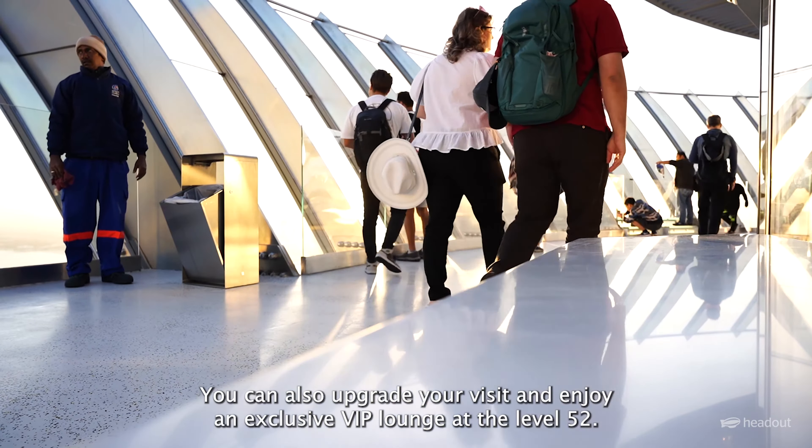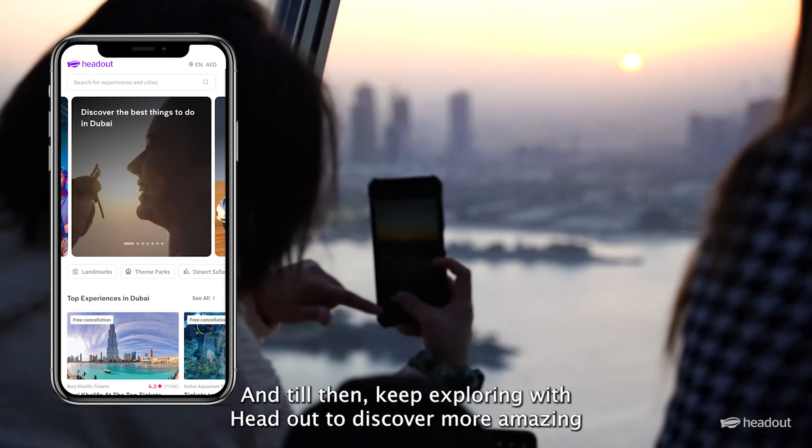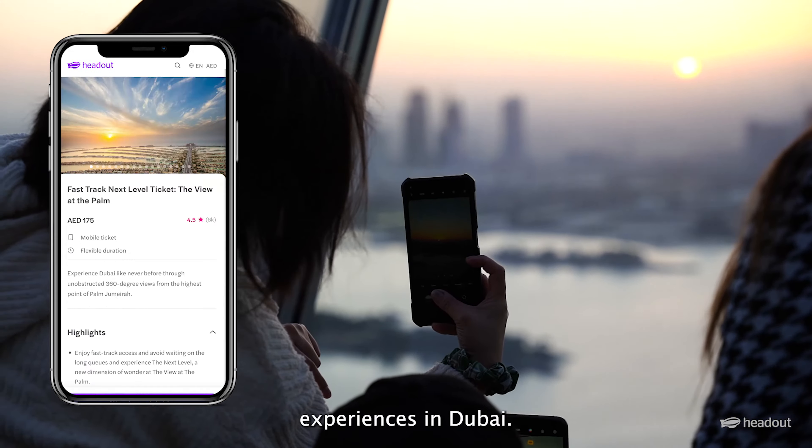Hope you enjoyed this video — see you in the next one. Until then, keep exploring with Head Out to discover more amazing experiences in Dubai.